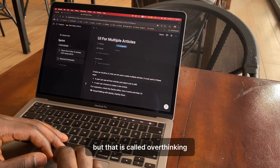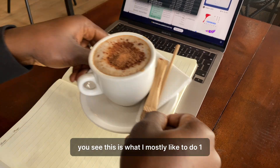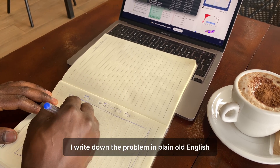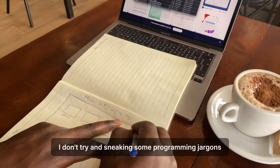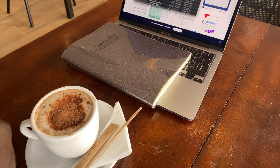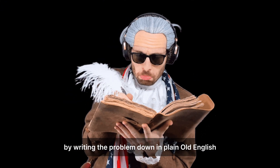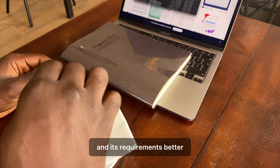But that is called overthinking. This is what I mostly like to do. First, I try hard to understand the problem. I write the problem down in plain English — no programming jargon. I like using a pen and paper for this. By writing the problem down in plain English, it helps me understand the problem and its requirements better.